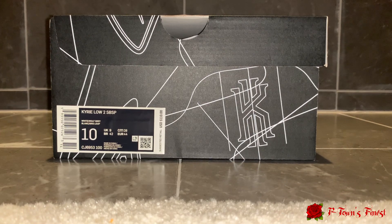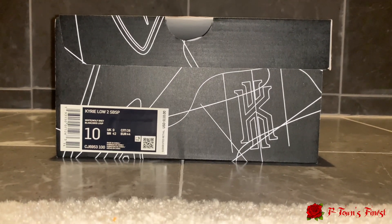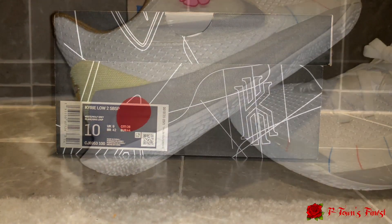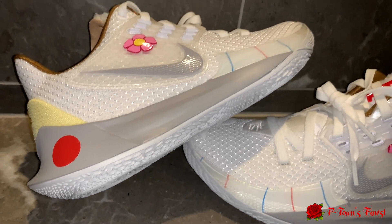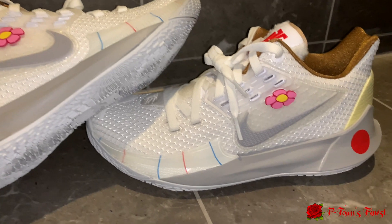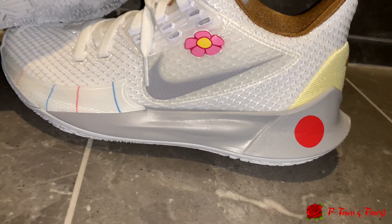Alright, so as you can see right here we got the Kairi Low 2 SBSP — SpongeBob SquarePants, if you didn't already know — in white and wolf gray, size 10, suggested retail $110. So as you can see we got the Kairi Low 2 Sandy Cheeks.